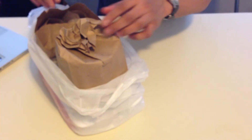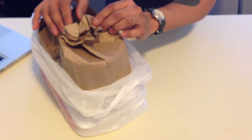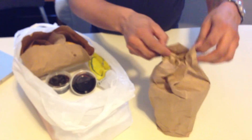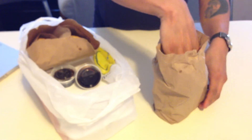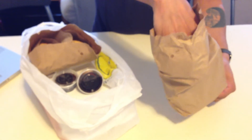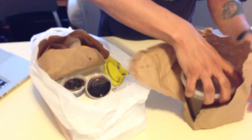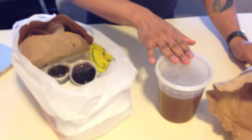We are opening the order that we placed for Nicky's Vietnamese Sandwiches. I believe this is the Pho Noodle Soup. Actually, this is the broth.